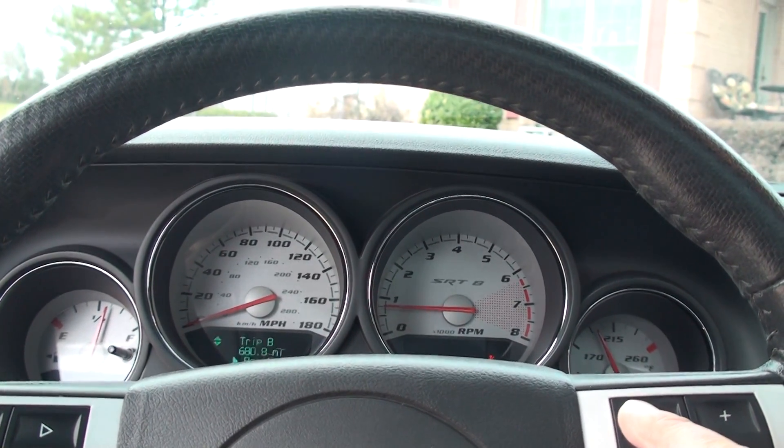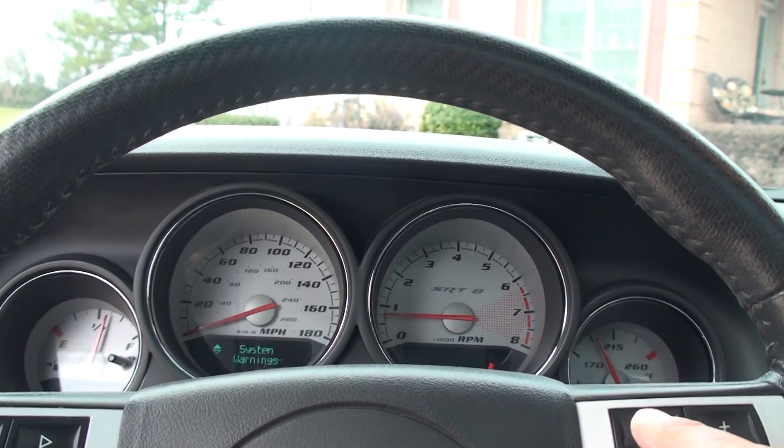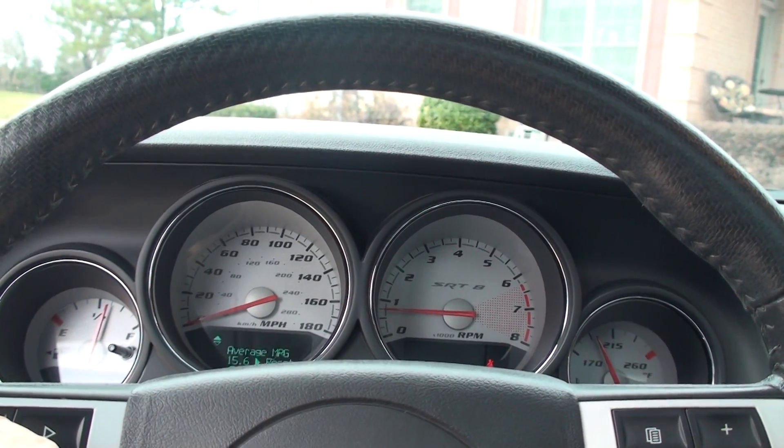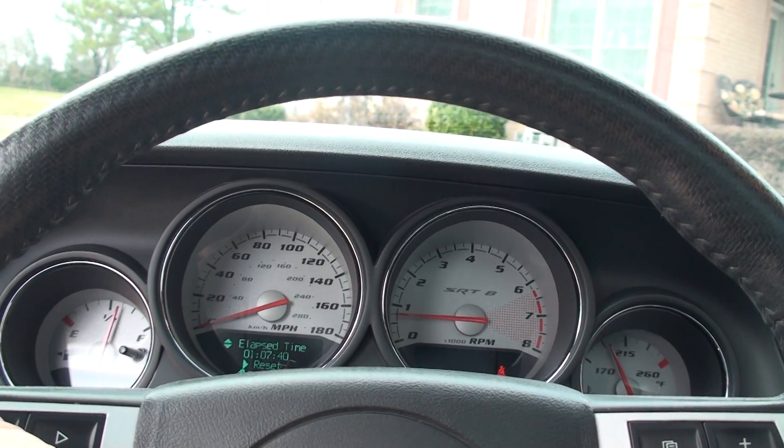I was going to show you the miles. Too many buttons. Distance to empty, fuel mileage.